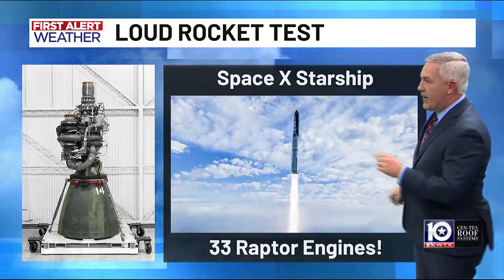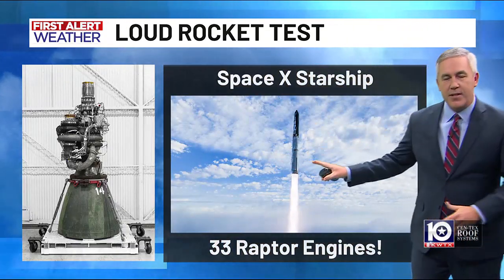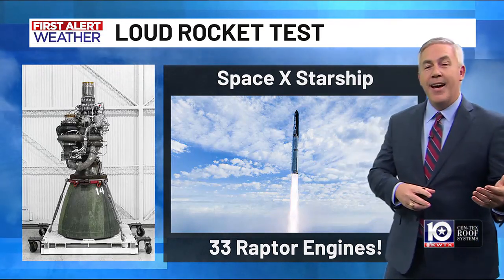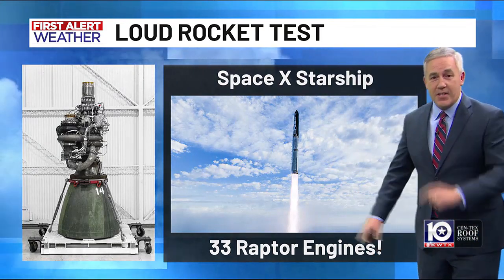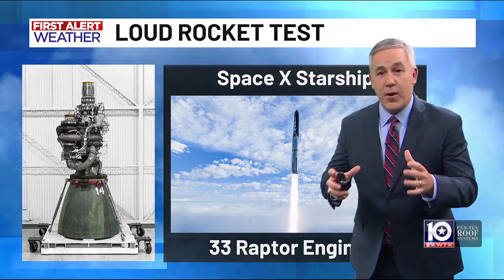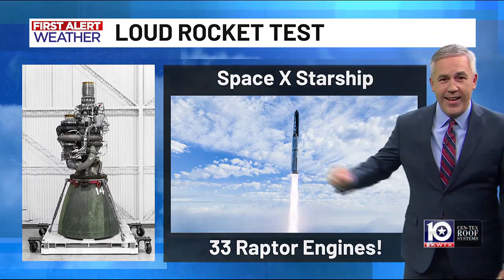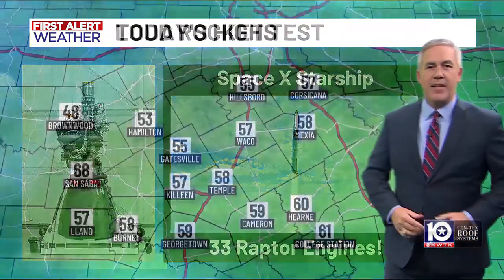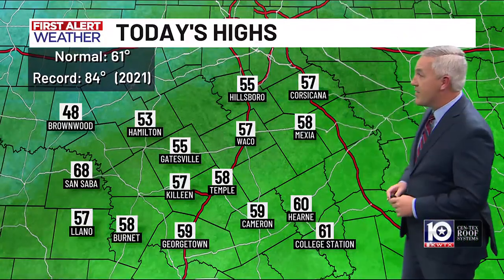These Raptor engines are for the SpaceX Starship, launched down in Boca Chica. The crazy thing is, they tested one engine each one of these tests — it takes 33 of those Raptor engines on that Starship to get it up through the atmosphere. I can only imagine how loud it is down there when they test that. So that's a little of the science behind why it was so noisy and rumbly across many areas of Central Texas today.